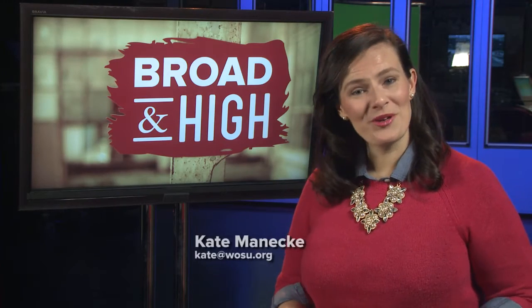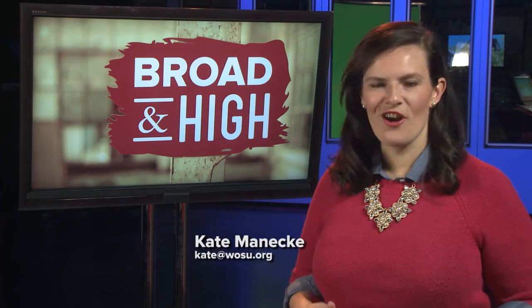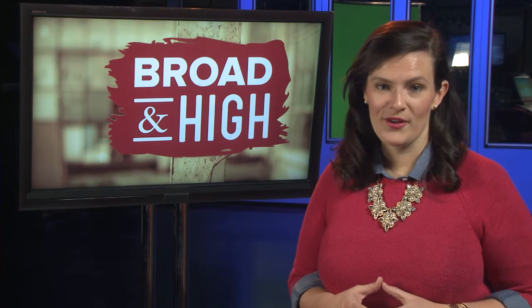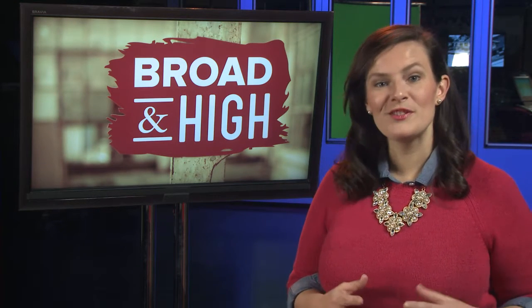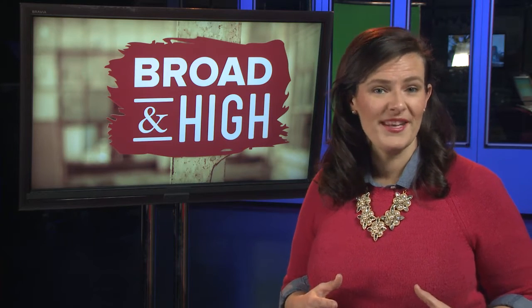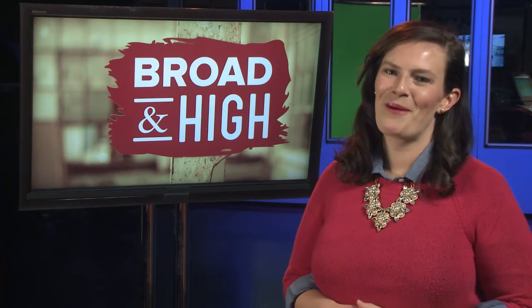Welcome to Broad and High. I'm your host, Kate Manneke. Tonight, we're bringing you two installments of our Artifacts series — this is where we get a peek at some of the curiosities archived within the Ohio History Center. First up, History Curator Eric Feingold tells me the story of how an Ohio company that started out making frames eventually rolled out one of the most popular and recognizable toys in pop culture history.